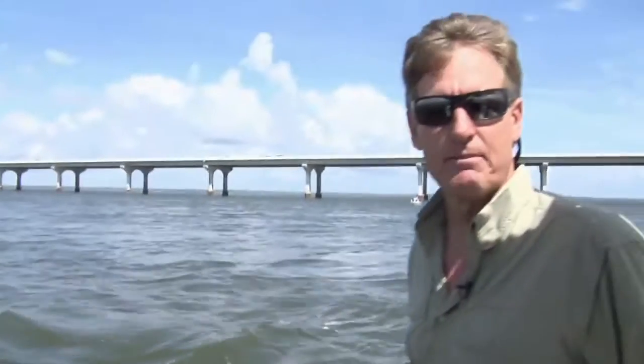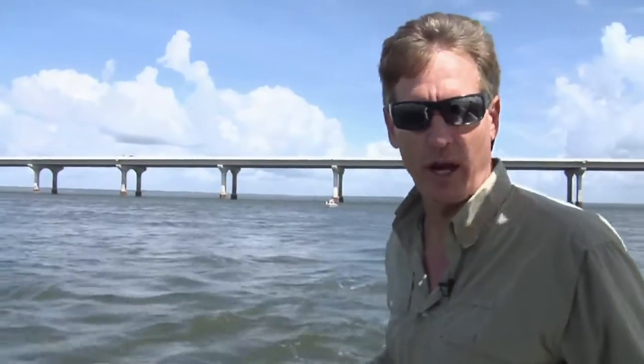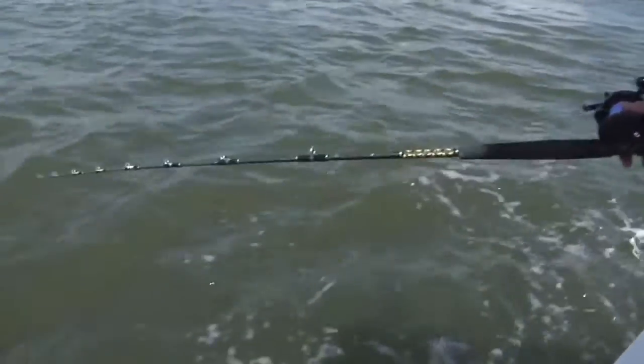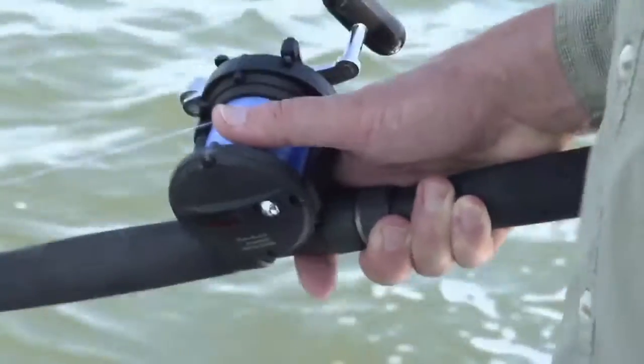I'm using something called a sabiki rig and we're trying to catch what are called greenies — threadfin herring. They're down in deep water like this and they're excellent bait for cobia. What I'm doing is just kind of jigging this sabiki rig off the bottom to see if I can get something. This can be a really, really productive way to catch bait.